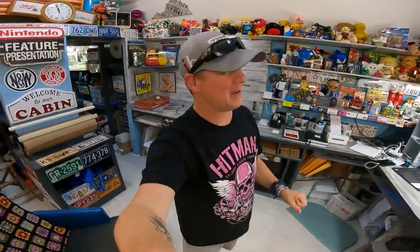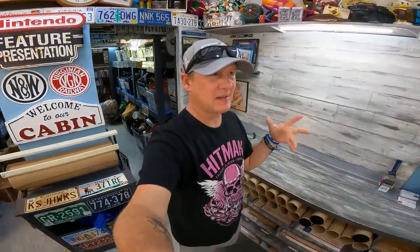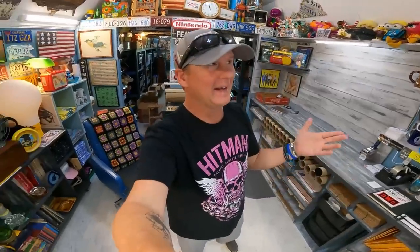Hello everybody, welcome back to Commonwealth Flipper. Welcome to the Commonwealth Cabin. I've been dealing with an issue all morning and at some point I just realized I'm getting into an argument here with a customer or with a buyer, and it's over a return — it's over five bucks for goodness sake. We're going to have to change course, but I do want to talk about it today because it does relate to a few things we talk about all the time.